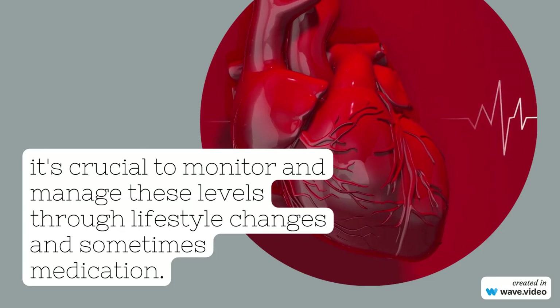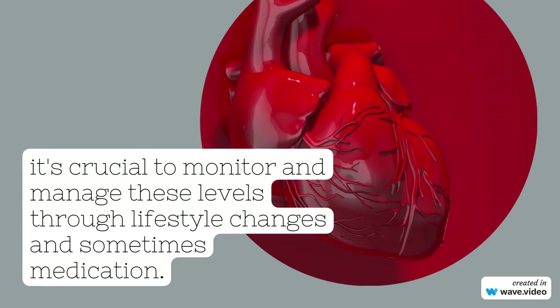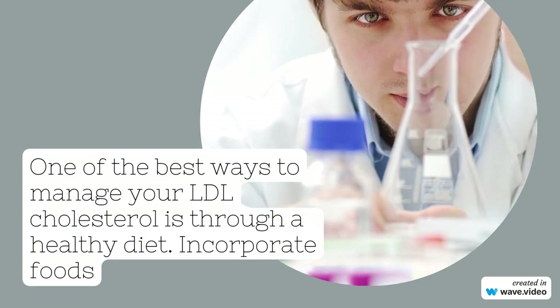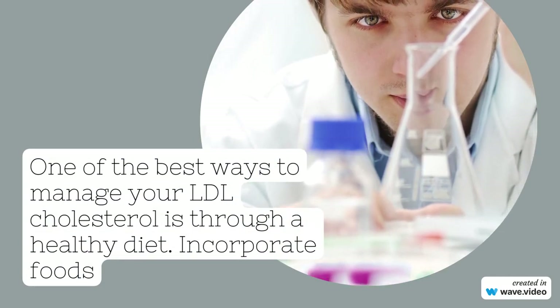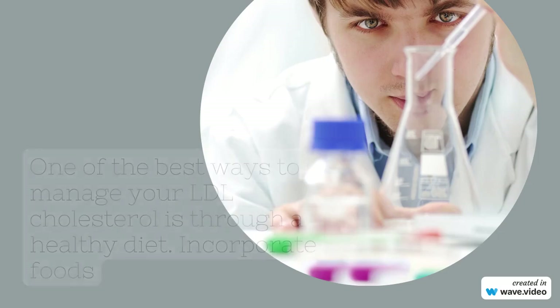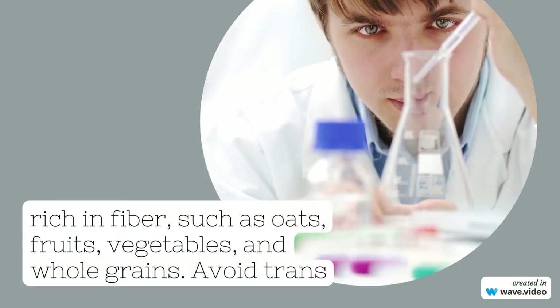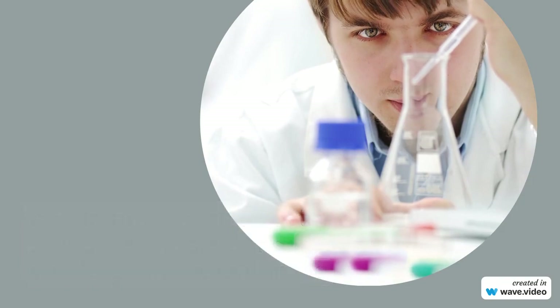One of the best ways to manage your LDL cholesterol is through a healthy diet. Incorporate foods rich in fiber, such as oats, fruits, vegetables, and whole grains. Avoid trans fats and limit saturated fats.